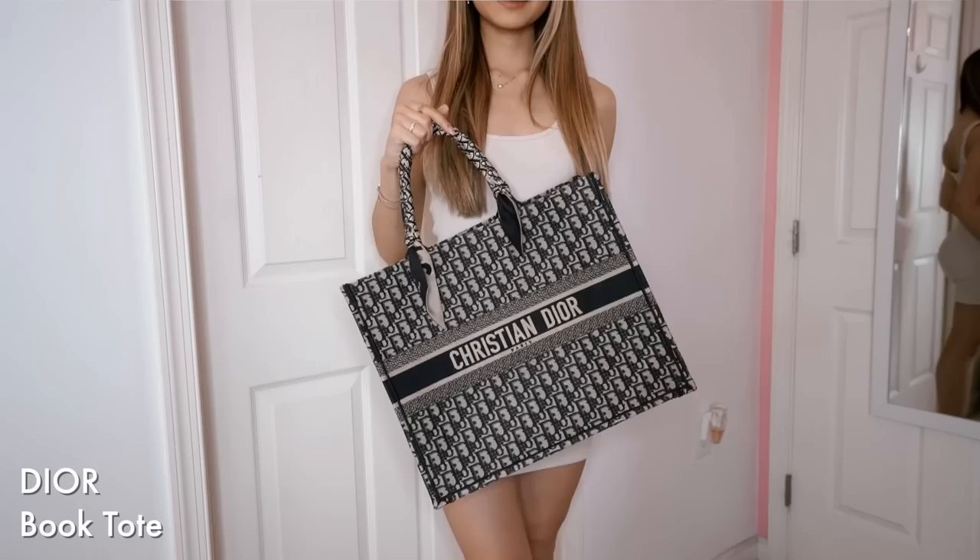Moving right along — the next brand I want to share with you guys is Dior, one of my all-time favorite fashion houses, if not my favorite. I have a lot of their jewelry, so if you guys want to see a part two with accessories, shoes, and things like that, I'll do that. But I just have a few handbags and small pieces from Dior. This was my first Dior purchase — my beloved book tote in the blue oblique from Christian Dior. I love this piece.